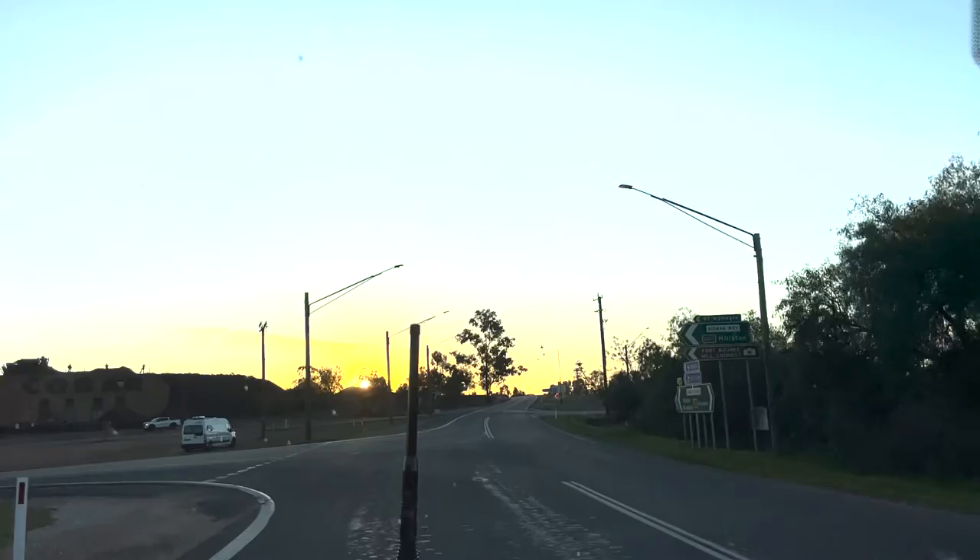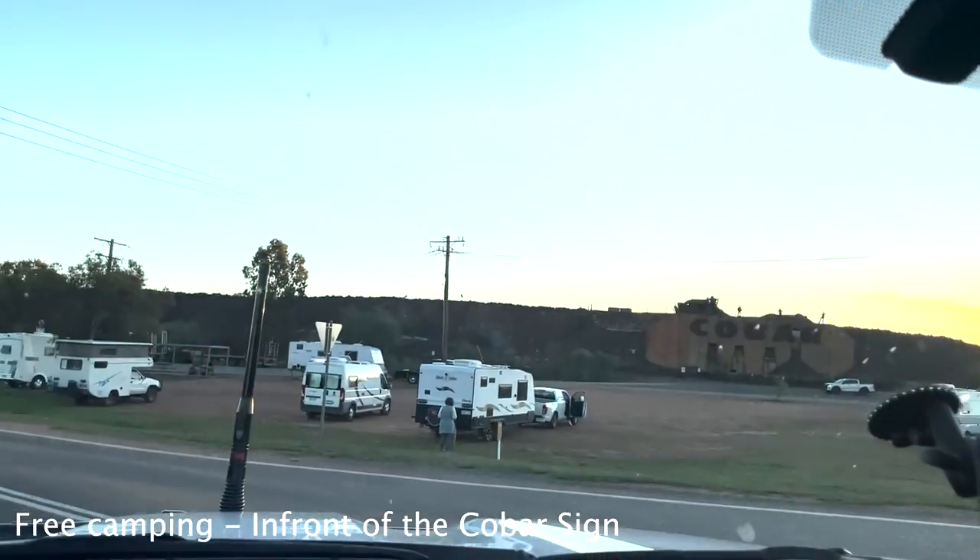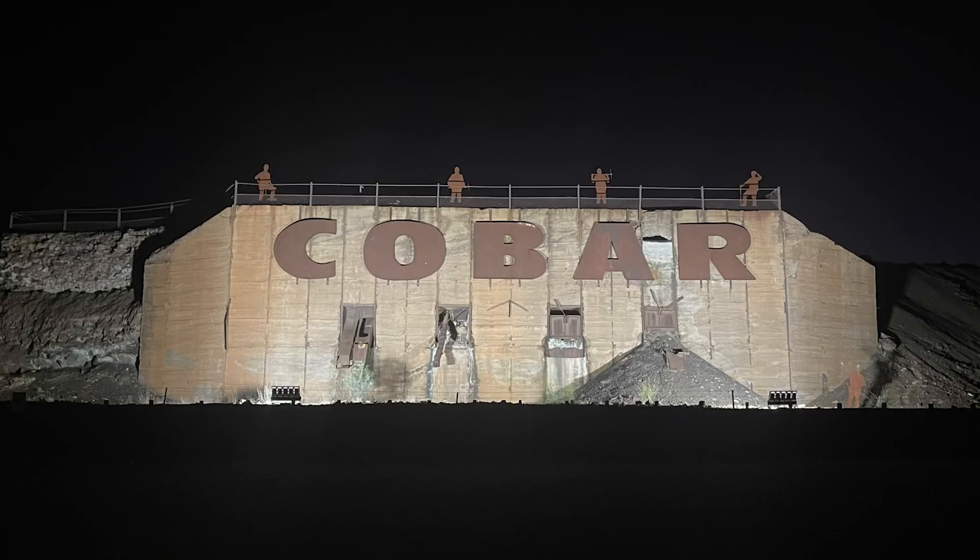Let's start with the first campsite, and the most obvious is right here in front of the Cobar sign. It is free camping and there are plenty of people there.